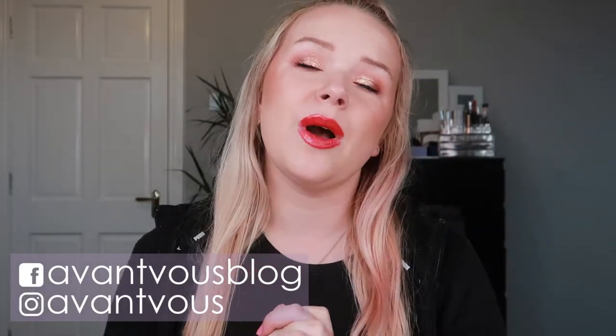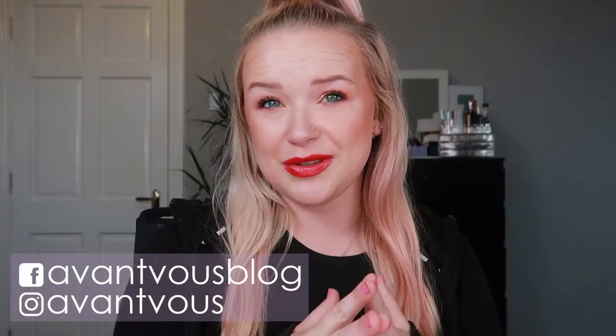Hello there, welcome back to my channel. In today's video I'll be doing a speed reviews video, so if you're interested in seeing what I tested out throughout the month and whether these products are great, just okay, or they're shite, then just keep on watching.